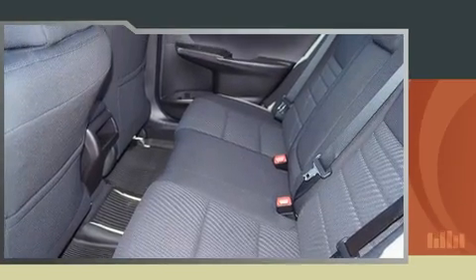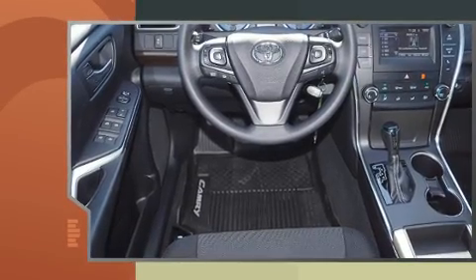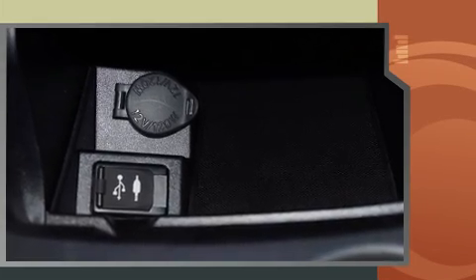Toyota prioritized fit and finish, as evidenced by one-touch window functionality, variably intermittent wipers, a trip computer, fully automatic headlights, and remote keyless entry.